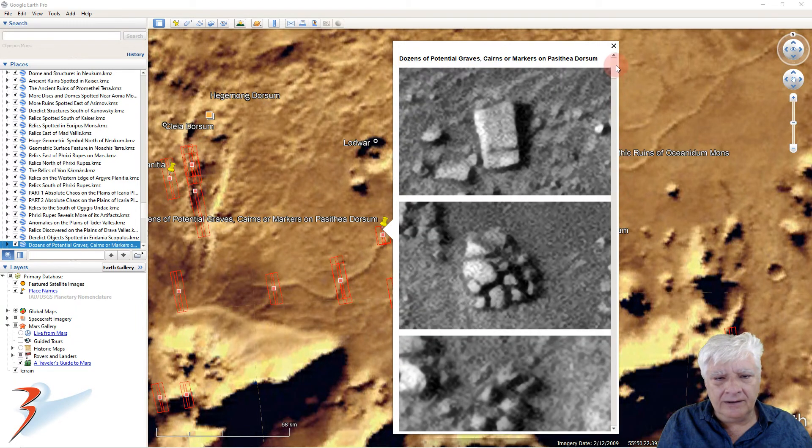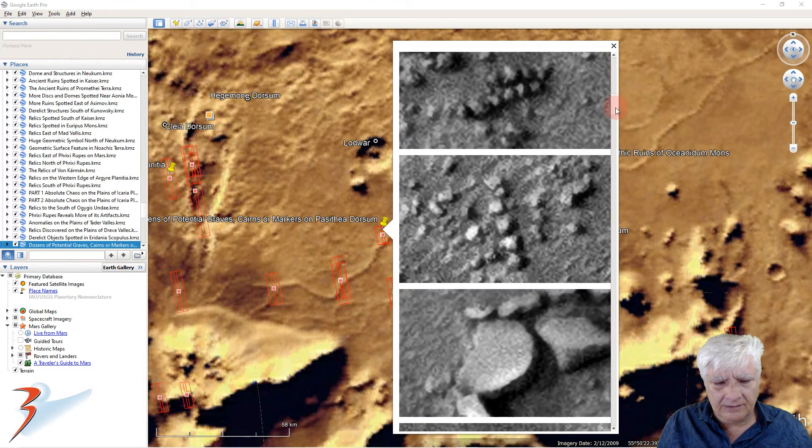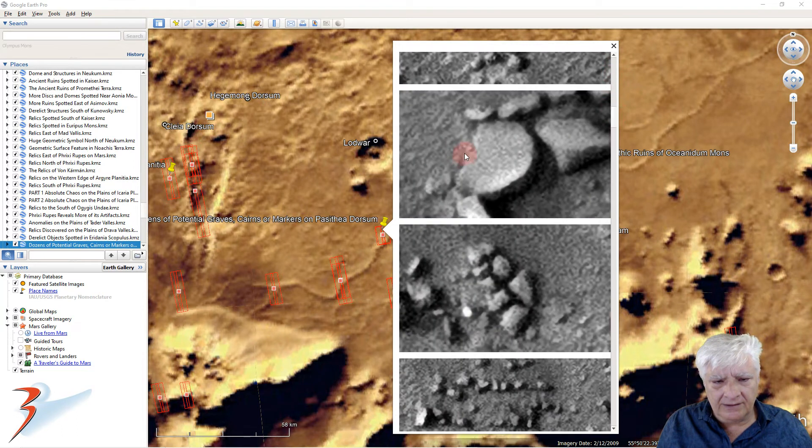It is almost like we are looking at potential graves or cairns. That disc there is about 12 meters in diameter.